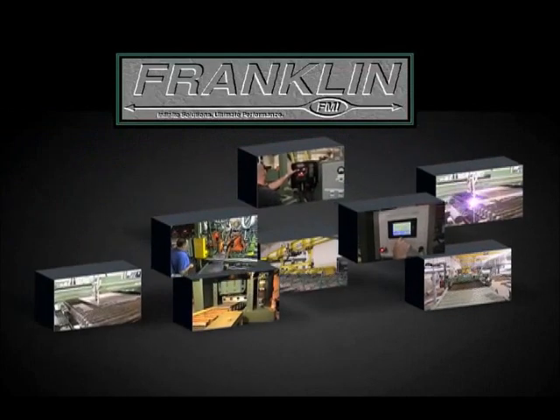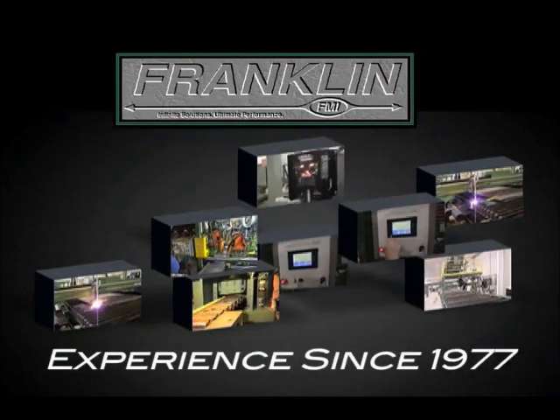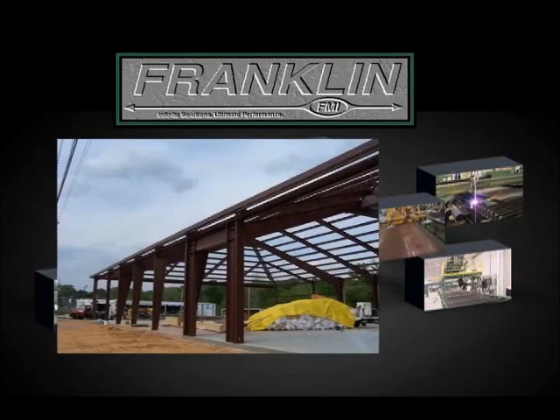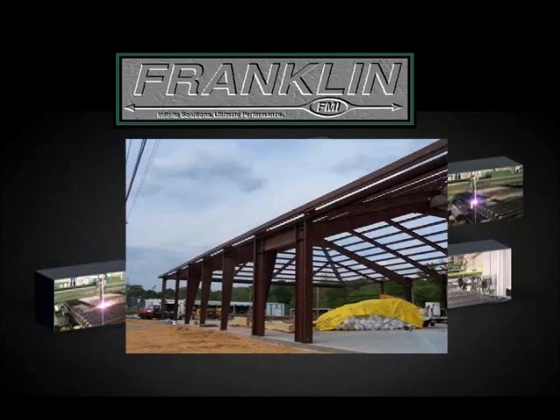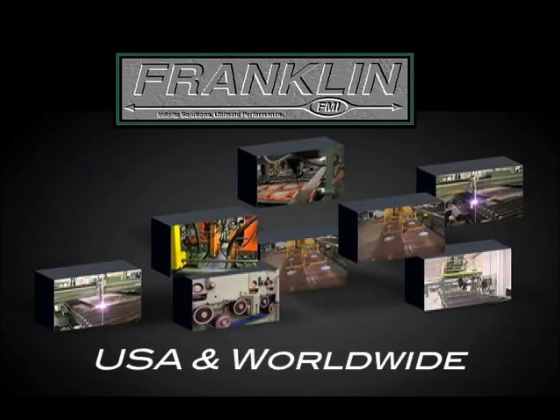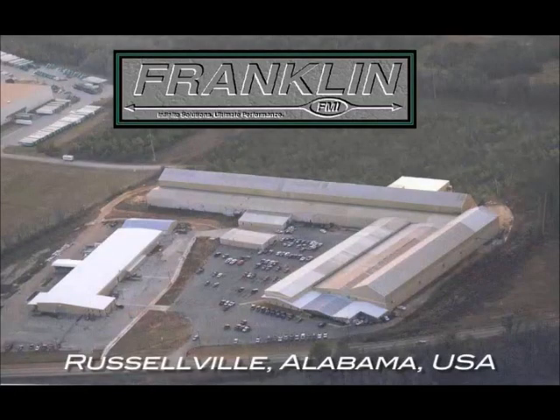Franklin Manufacturing Incorporated, with over 30 years of experience since 1977, has developed a complete line of engineering machine solutions for metal building rigid frame fabrication. Franklin has provided hundreds of systems throughout the United States and globally. Franklin Manufacturing Incorporated is based in Russellville, Alabama, and provides total solutions from its 420,000 square foot facility.